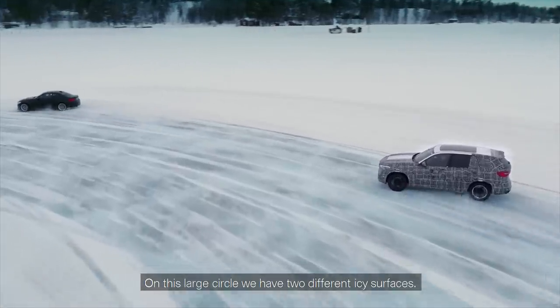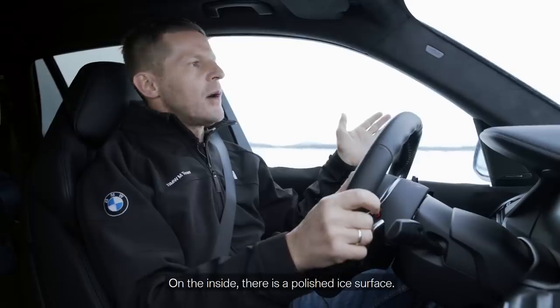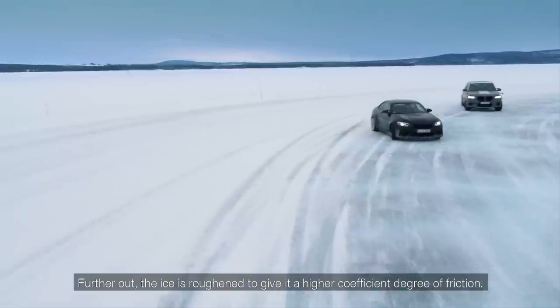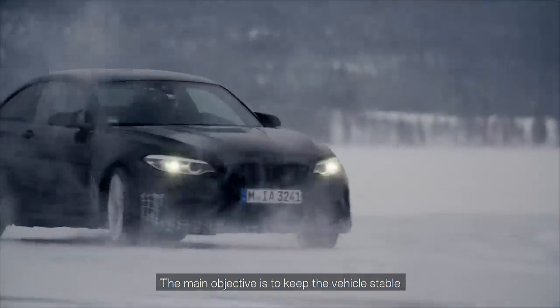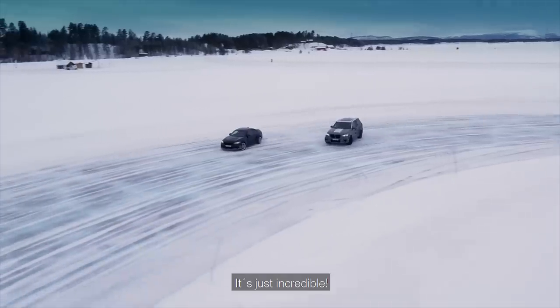On this large circle, we have two different icy surfaces. On the inside, there's a polished ice surface. Further out, the ice is roughened to give it a higher coefficient of friction. The main objective is to keep the vehicle stable and traveling in the direction the driver wants. It's just incredible.